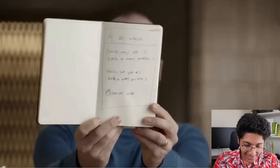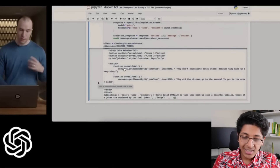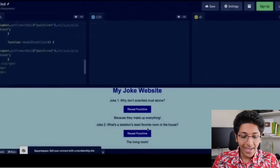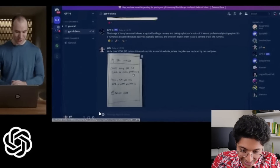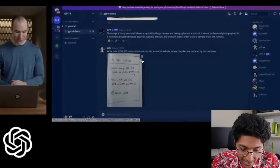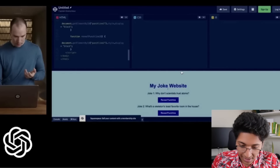Looking at the demo: they have a sketch for a website, they put it into the demo, and GPT-4 gives you the HTML. You paste it into CodePen and you can see a fully functioning website. The prompt was to write brief HTML and JavaScript to turn this mockup into a colorful website where the jokes are replaced by two real jokes. The image was the input and the output was this joke website. Pretty easily you can create websites and do some really interesting work.